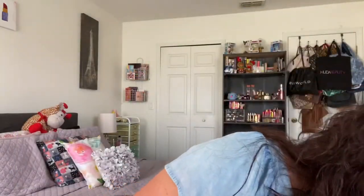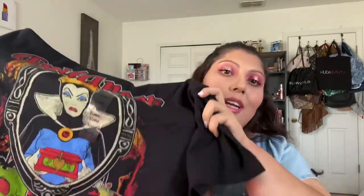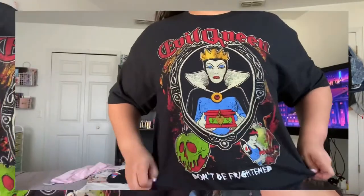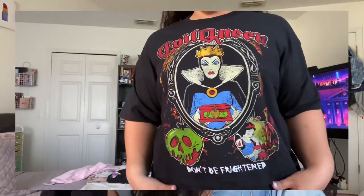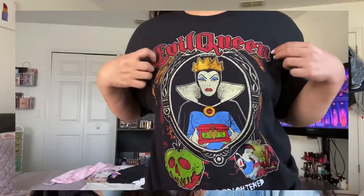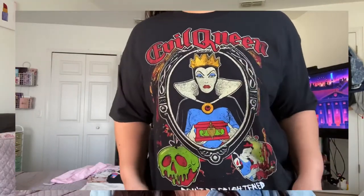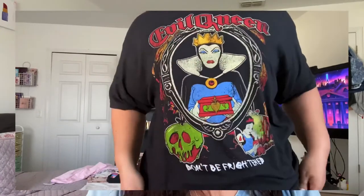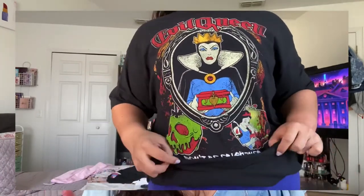I also got a couple of other ones. If you guys don't know, I do live in Florida, so going to the theme parks is a big part of what we do around here. I found this shirt I can wear to go to Disney — it's the Evil Queen. I love all the villains, they are some of my favorite characters from Disney. They have about four different villains but I could only find the Evil Queen, so I got that one.